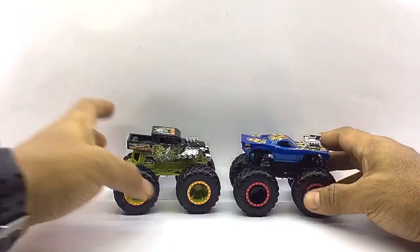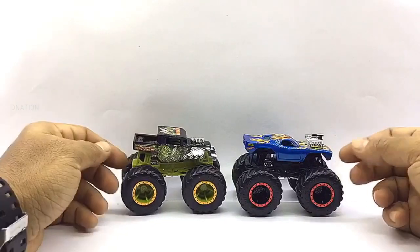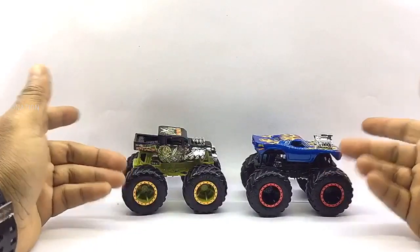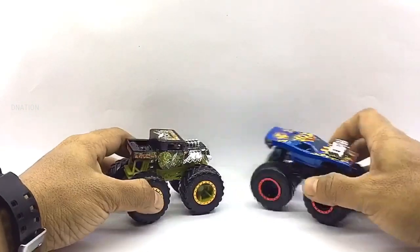These monster trucks also come with crushable cars made of hard plastic, which could be used if required. I'm really excited and still amazed with how beautiful and amazing these little monster trucks look. So let's go ahead and take a look at the exteriors of these little monsters.